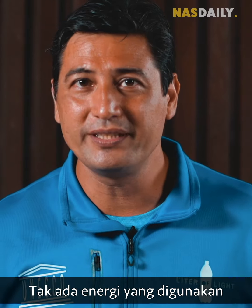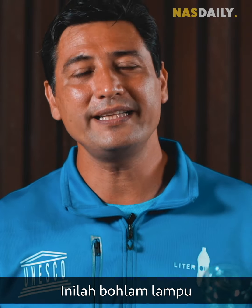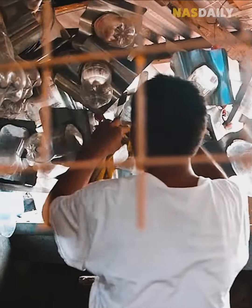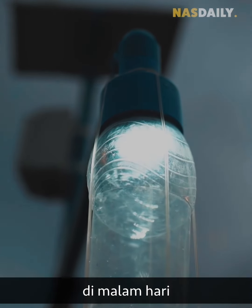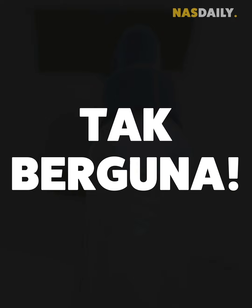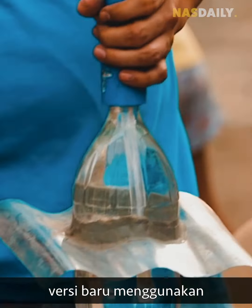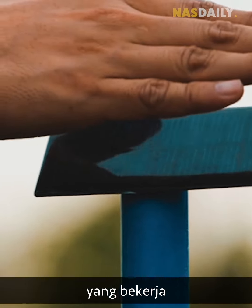There's no energy used, just sunlight. It's the cleanest light bulb you'll ever find, and it's made of trash. But the problem is that at night the bottle became useless, so he came up with a new version using a solar panel that works day and night.